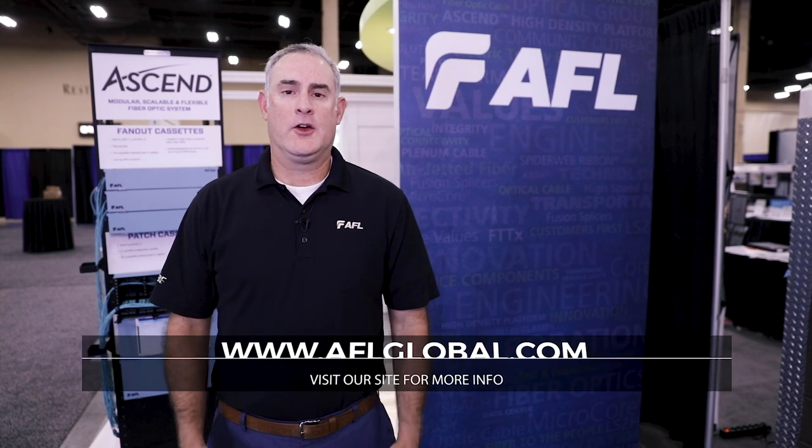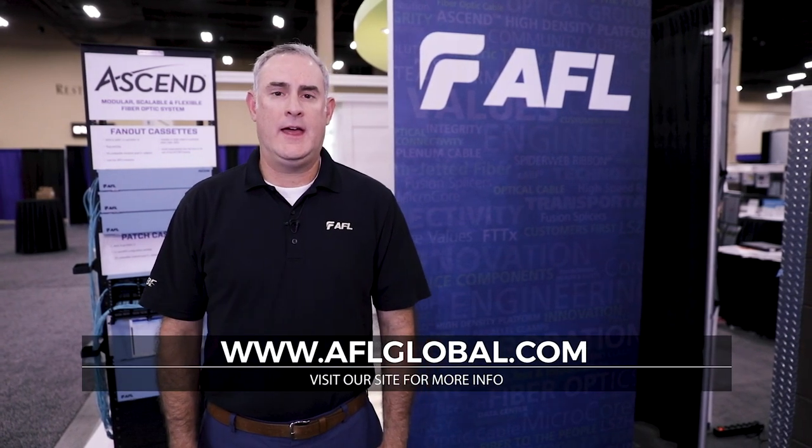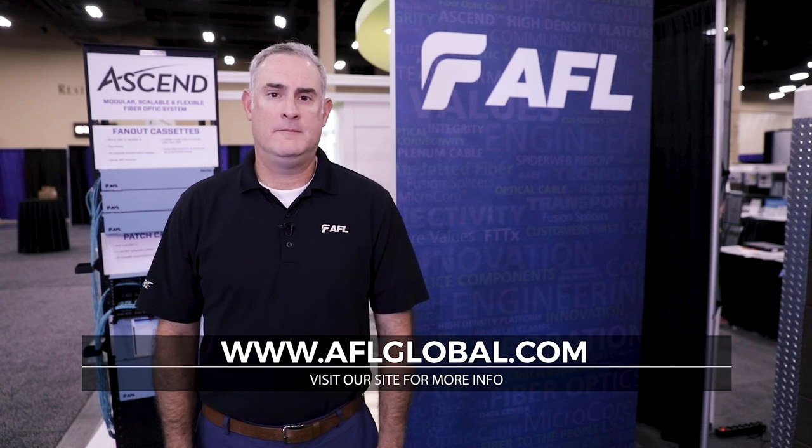For more information specific to this solution and others provided by AFL, I encourage you to visit our website at www.aflglobal.com. Thank you for watching.